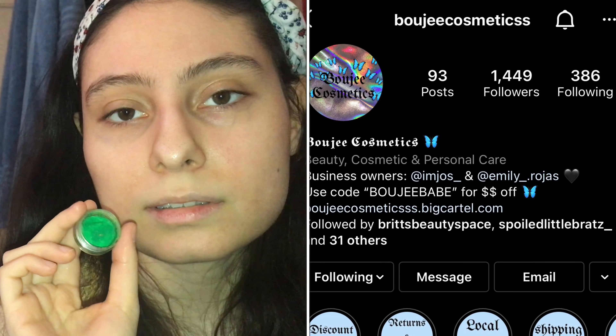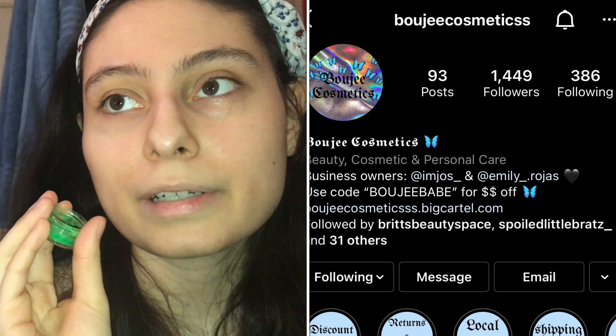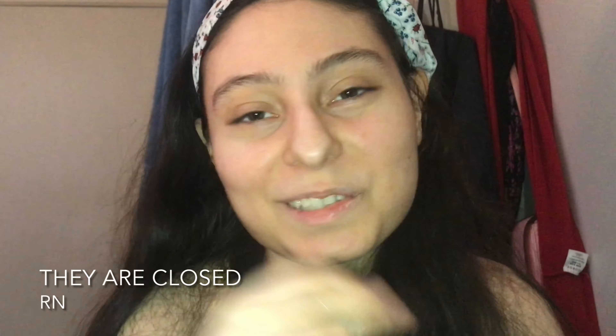This one is from Bougie Cosmetics on Instagram. There are a lot of Bougie Cosmetics brands on Instagram — not throwing any shade, I'm just saying don't get confused about which eyeliner I'm talking about. I won it in a giveaway a couple of years ago. This is one out of five stars.